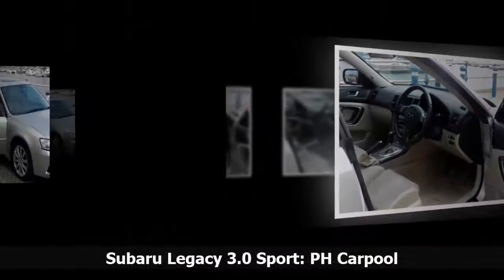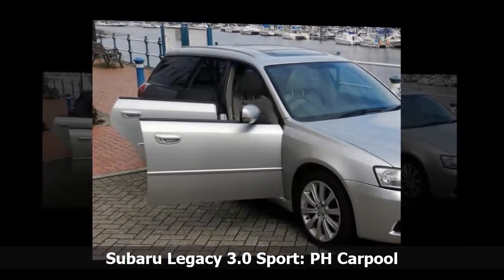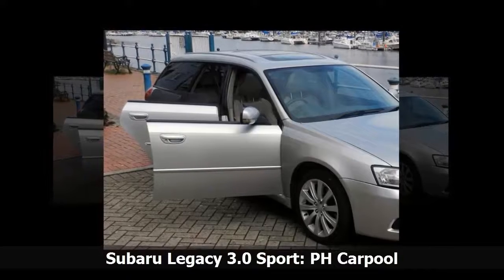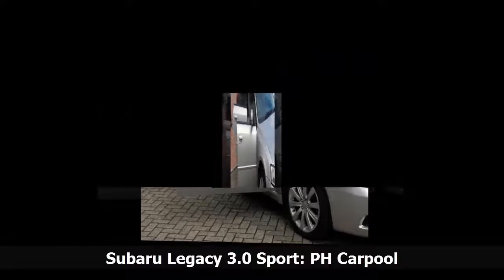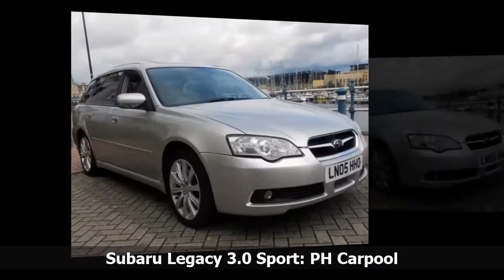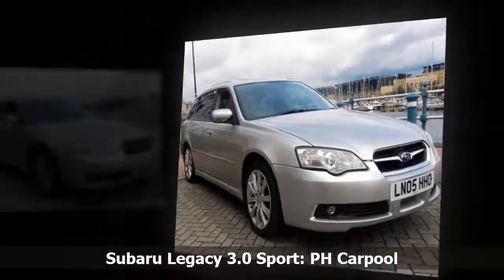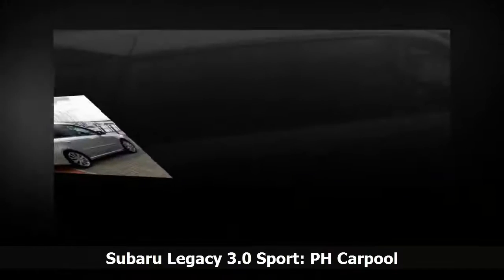It also has a 245-horsepower 3.0-liter flat-six engine which sounds glorious. Never mind that it's an automatic — take it to the red line and it sings. It's worth the money for the sound alone. I used to love the sound of my TVRs and this is up there. As well as that it serves as a constant reminder never to buy another diesel.